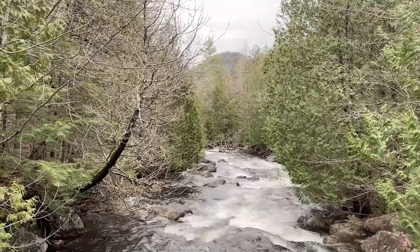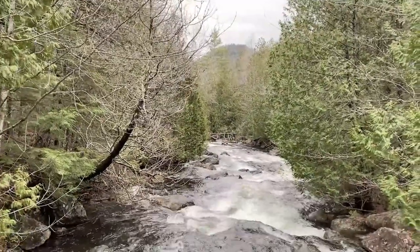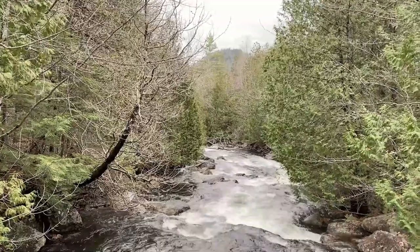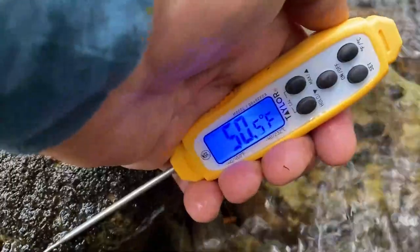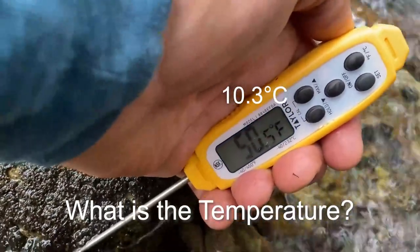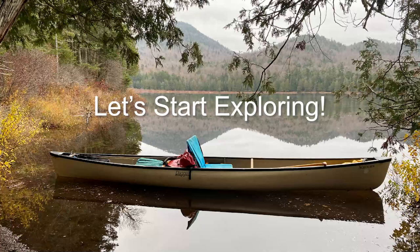Here, Henderson Lake Outlet will join Calamity Brook. The confluence of Outlet and Brook is where the Hudson River first takes its name. The water temperature is much cooler up here in the Adirondacks. Why do you think that is? Be sure to have your data sheet and pencil ready as we explore the Hudson River.